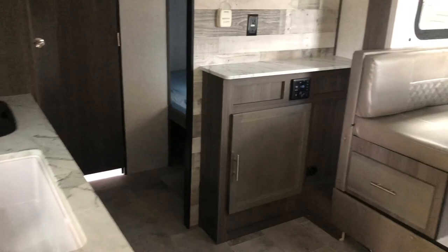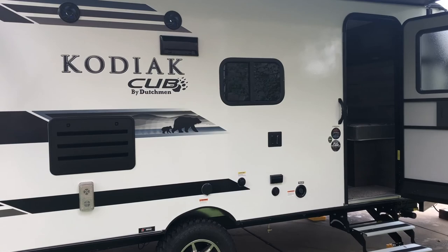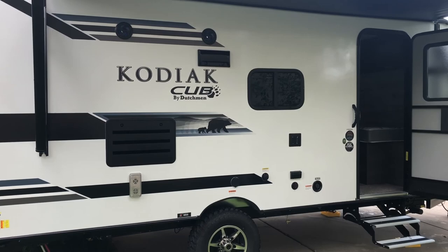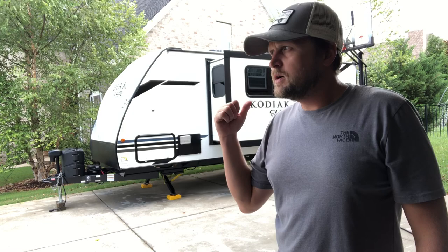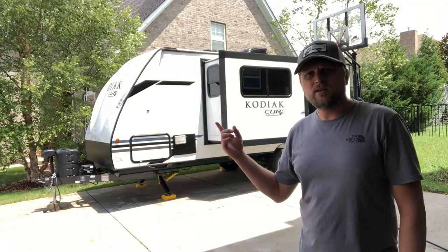Overall, this is our unit and we like it a lot — it's going to serve its purpose for us. Hopefully we'll get some good follow-up videos out using it. If you have any questions or comments, let me know. That's the walkthrough on the Dutchman Kodiak Cub 198BH, 2021 version — like, subscribe, and comment. We also have an F-250 that we tow it with, and once we get some mileage on it we'll do a towing review. Keep roaming!